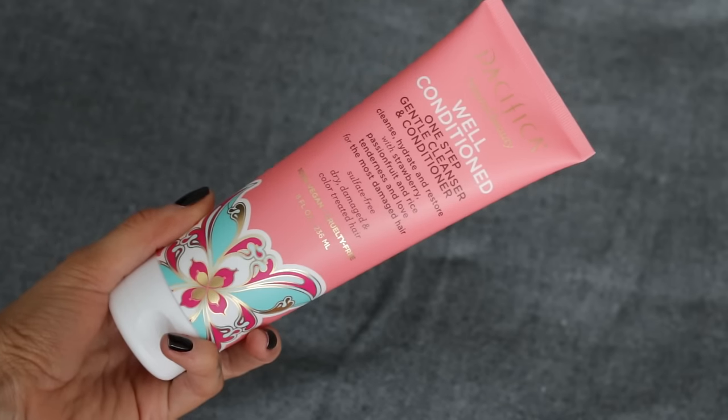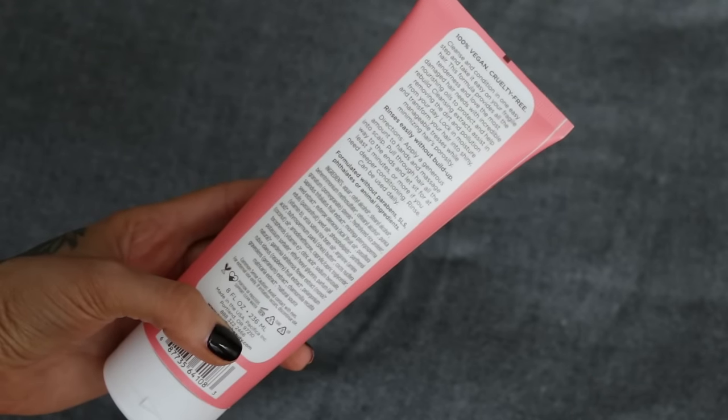On to the well-conditioned one-step cleanser and conditioner — this is probably the product I was most excited about. It's basically a hydrating restorative co-wash, which is great for anyone with fine hair or just anyone who wants a little bit of added weight and slip to their hair. Most hair types would enjoy this, but especially for anyone with fragile or fine flyaway hair. And if you wash your hair every day, this is great because it's gentle enough to use daily and really won't strip it.